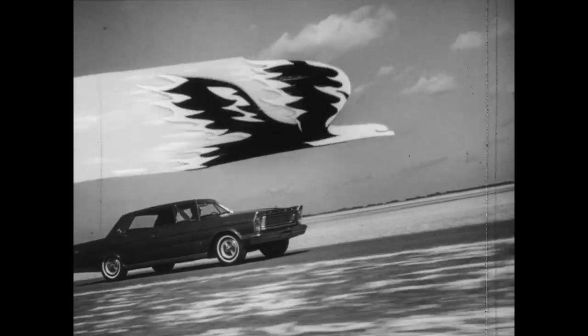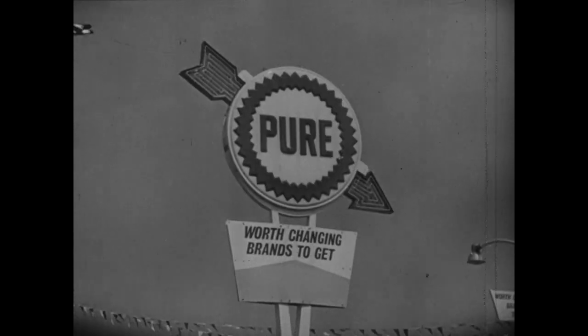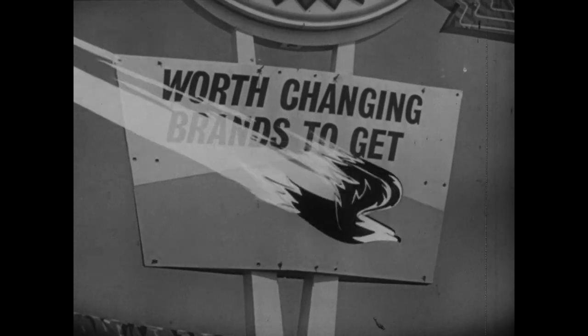And fire up with Firebird, at the big blue Pure Oil sign.